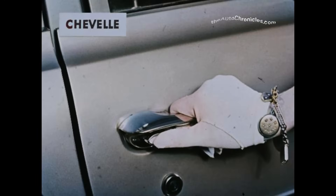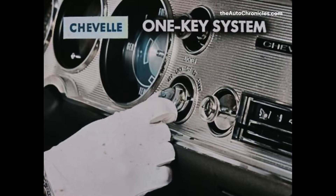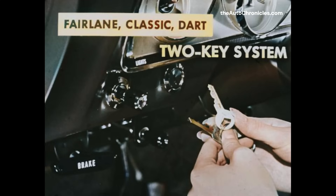The Chevelle front doors can be locked from the outside with a key, or, for extra convenience, without a key, simply by using the push button. However, front doors of the Fairlane, Classic, and Dart must be locked from the outside with the key. We're all familiar with the convenience of Chevelle's one-key system, five-position ignition switch, and keyless ignition operation. Fairlane, Rambler Classic, and Dodge Dart have the awkward two-key system, which results in fumbling for the right key.